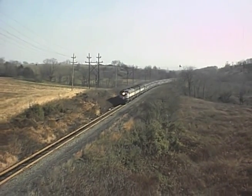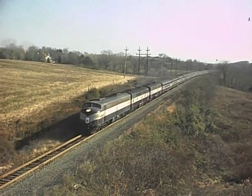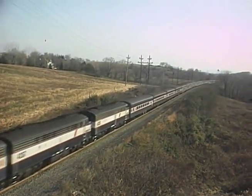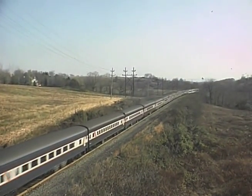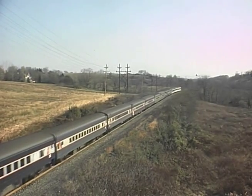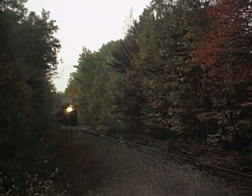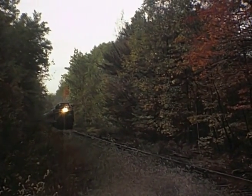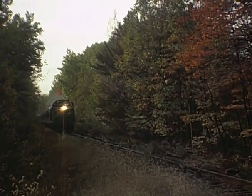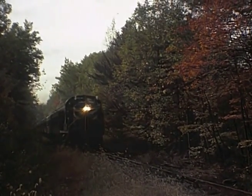Early diesel locomotives seemed to have short lives compared with the venerable steam locomotives they replaced. By the mid-1980s, their place in history was acknowledged, with several of them being restored to railroad liveries that had disappeared only about 10 years earlier. Jersey Central Lines RS3 number 1554, restored and operated out of Jim Thorpe, Pennsylvania, complements the views of steam in Pennsylvania.